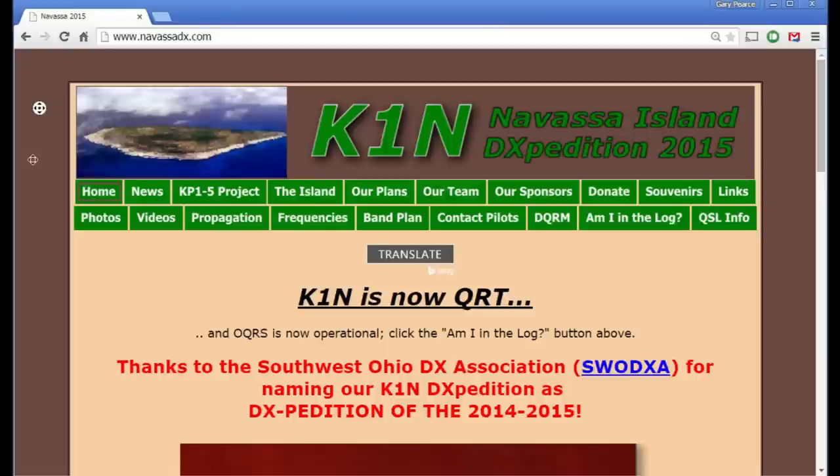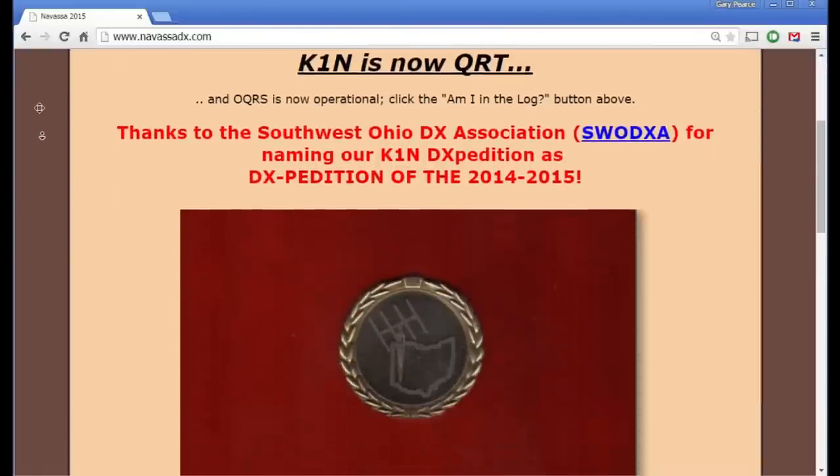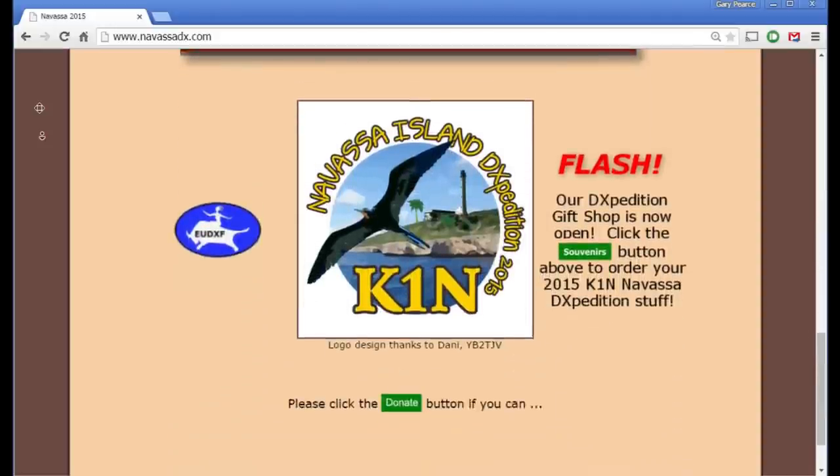I imagine, Chas, you were pretty interested in watching that. More than that — I was a webmaster for that website as well. I've known Bob and Glenn for decades, and I do websites as a thing I do anyway, so they asked me to be the webmaster. My pleasure to do so.